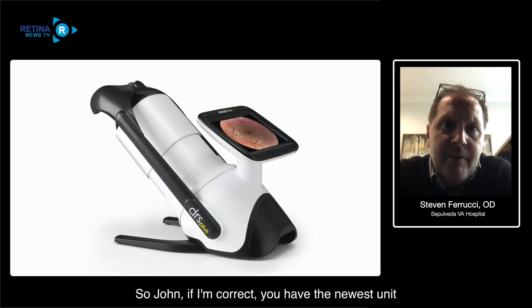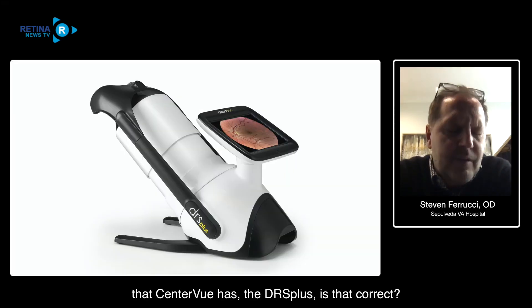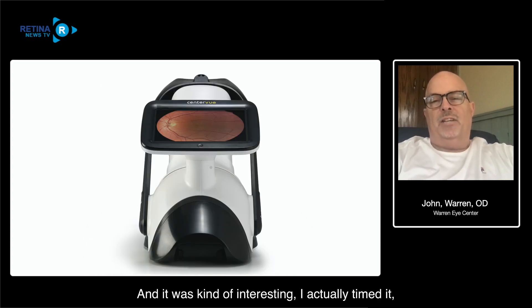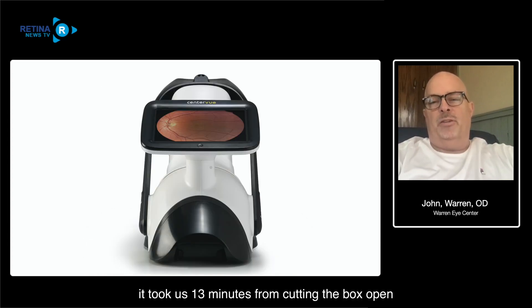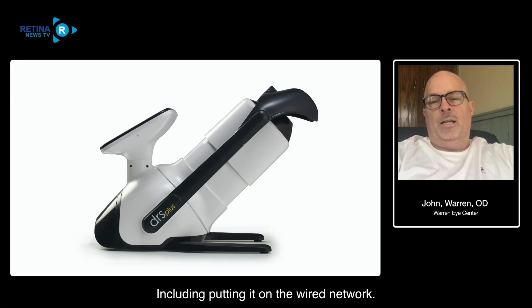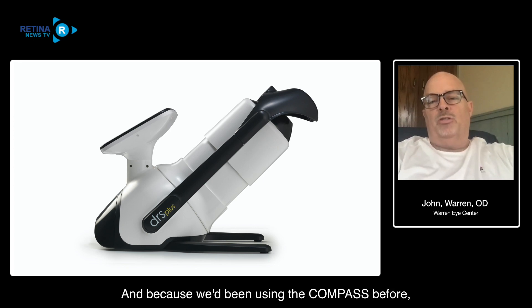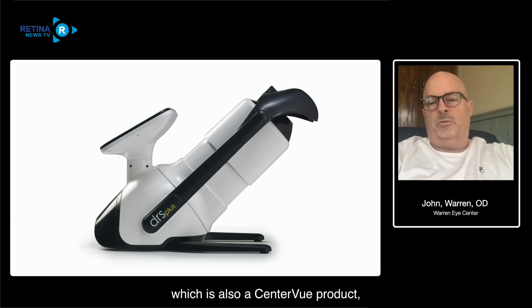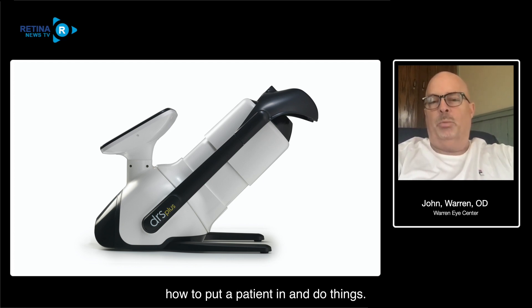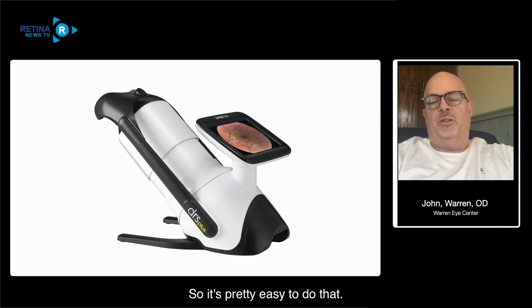So John, if I'm correct, you have the newest unit that Center View has, the DRS Plus - is that correct? We started using it late January when the box showed up. I actually timed it - it took us 13 minutes from cutting the box open to taking the first image, including putting it on the wired network. Because we'd been using the Compass before, which is also a Center View product, we were used to the workflow, so it was pretty easy.